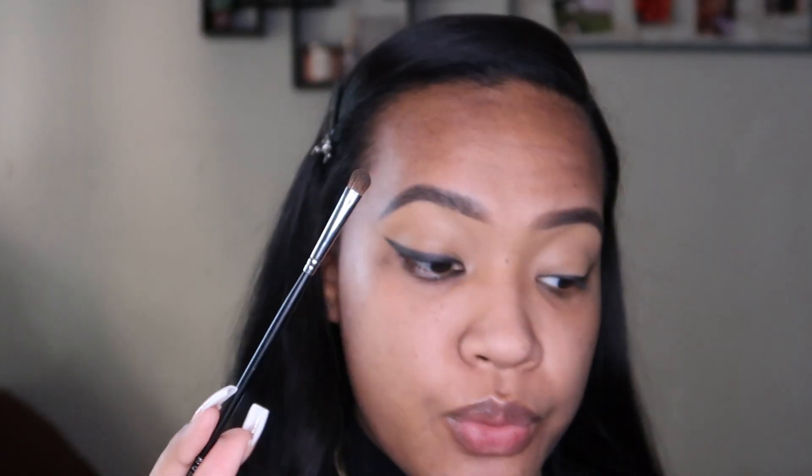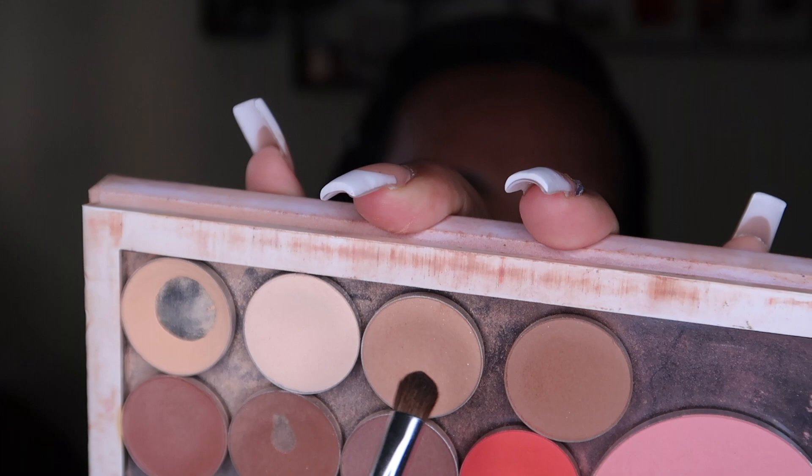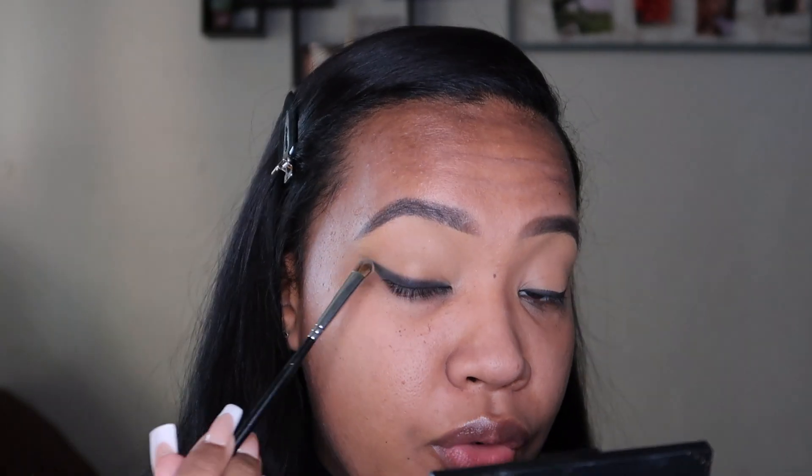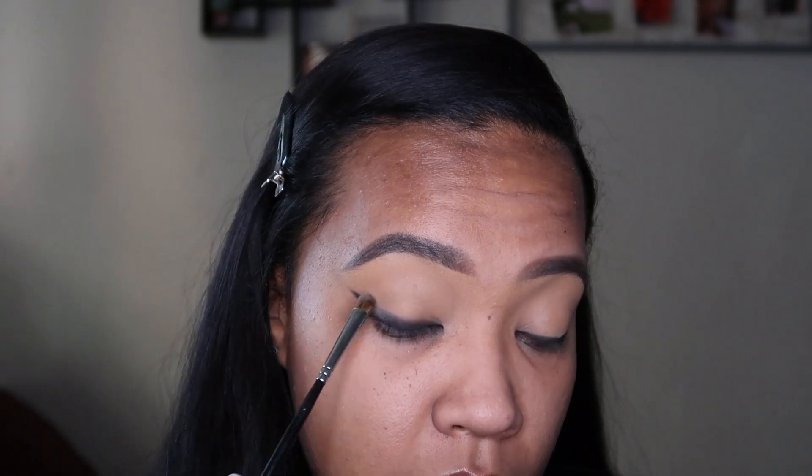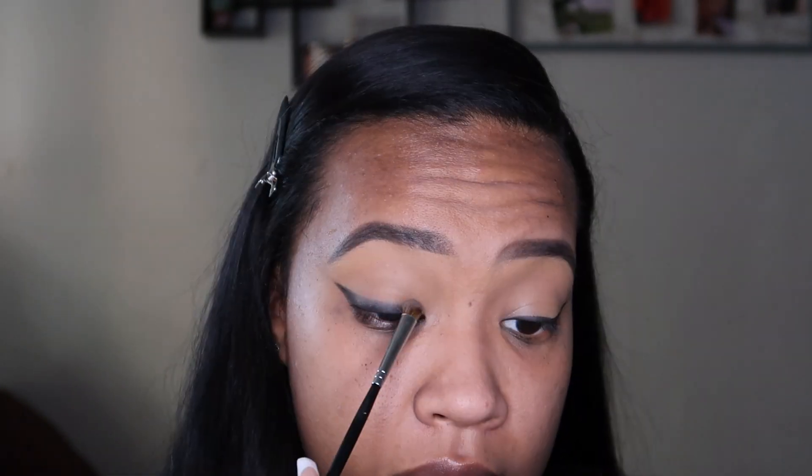I'm using a Morphe M152 brush and going into my Colourpop Z palette, taking the shade Crème Brûlée which is really similar to my skin tone. I'm just grazing the edges of the black with it. I'm not fully sure what it does but I'll explain in a moment. I'm feeling good right now.